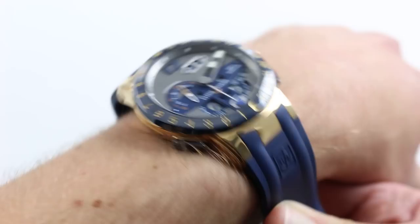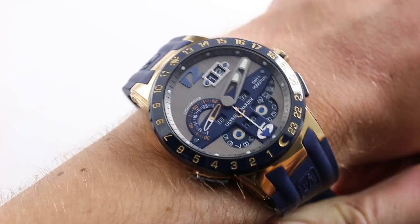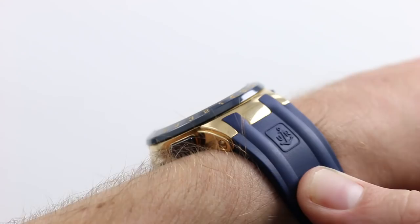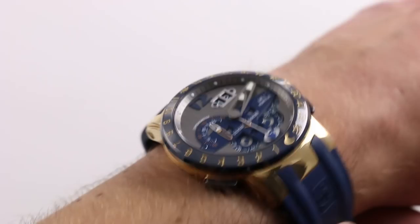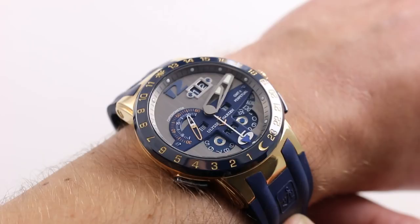It is large — 43.5 millimeters across the round of the case, not including the plus-minus second time zone jumpers and not including the crown. The watch is reasonably thin at 15 millimeters, and when you consider the automatic winding and the incredible array of complications herein, that's actually quite slim. It does feature a sloped bezel, so it's easy to slide underneath a sport jacket or blazer cuffs — perhaps not the absolute tightest dress sleeves.